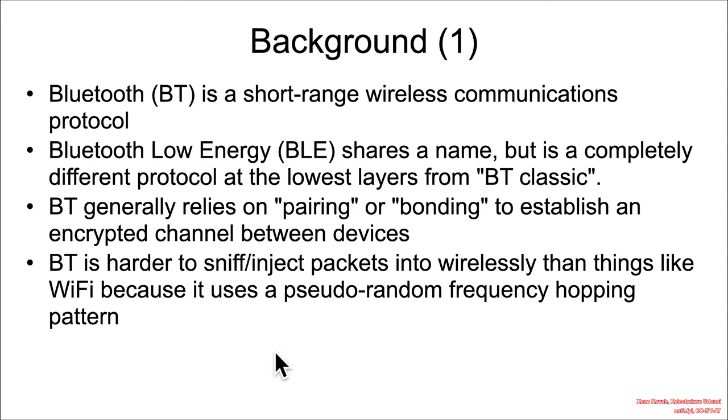Part of the reason why there hasn't historically been as much research on Bluetooth is that, in comparison with wireless protocols like Wi-Fi, Bluetooth uses spread spectrum pseudorandom hopping between frequencies. It turns out it's a whole lot harder to wirelessly inject packets than it is for Wi-Fi, which always communicates on a single channel.